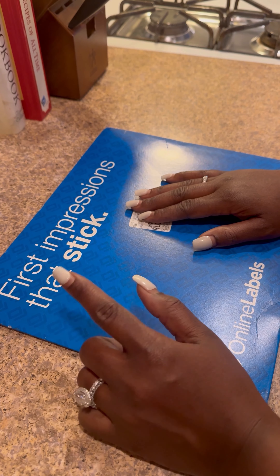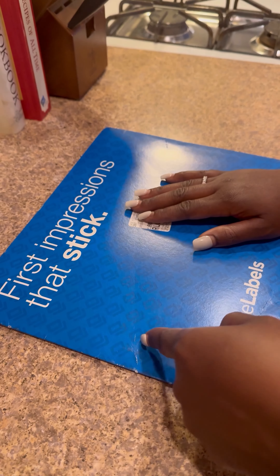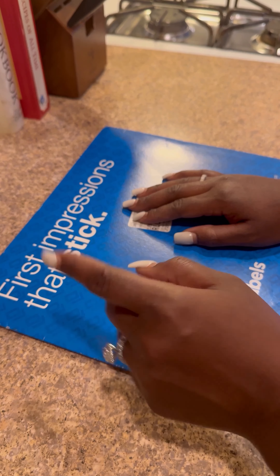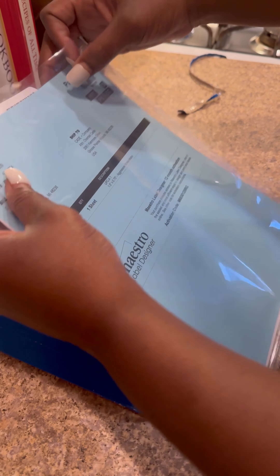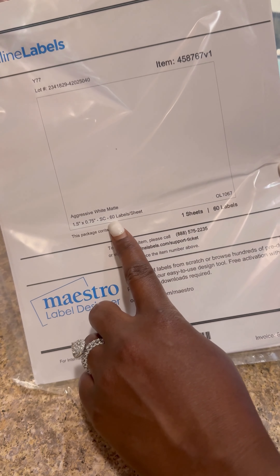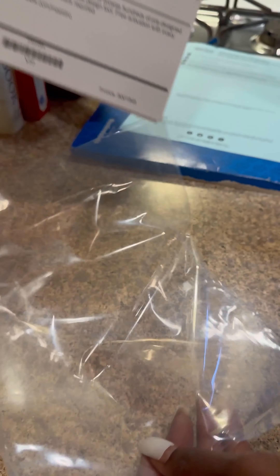I just got these in the mail — barcodes for my C94 brush from Online Labels. I already ordered barcodes for every other product but somehow forgot this one. I went back to my previous orders and copied the exact same sizing. With this company, you can customize how your barcode looks — wording, text, and placement — so I put our brand name at the top and the product name at the bottom.